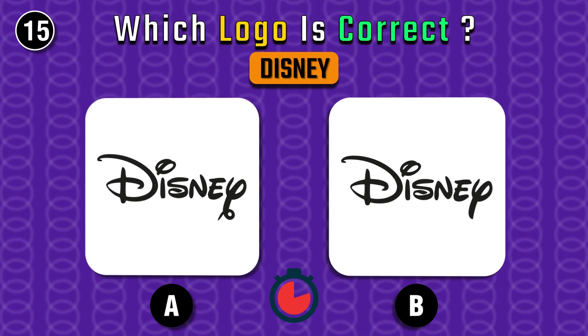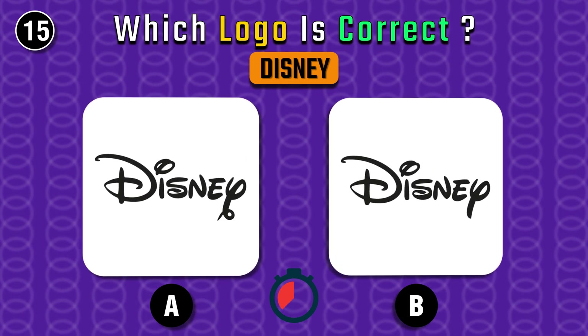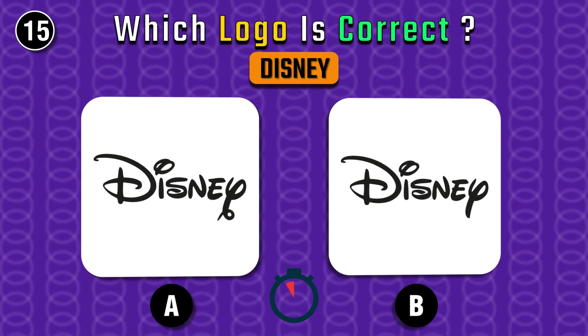Now spot the correct Disney logo. It's B.